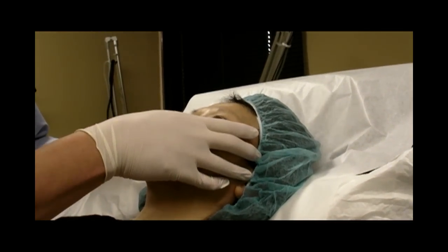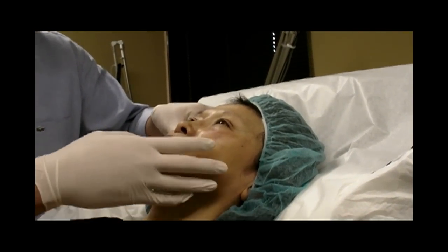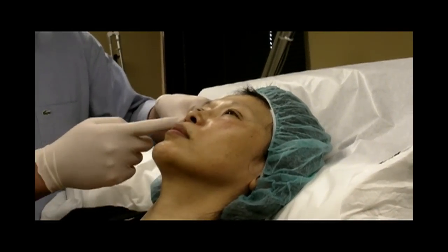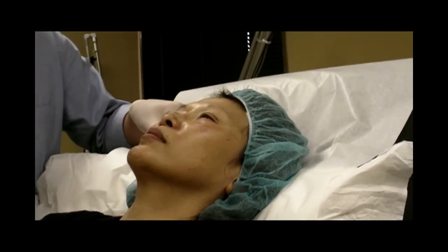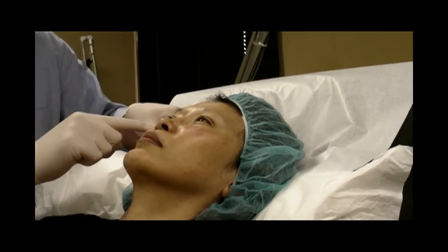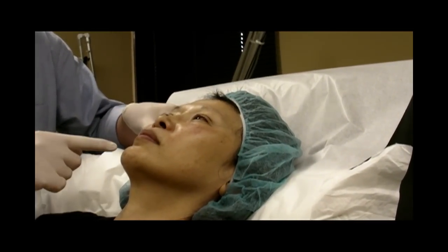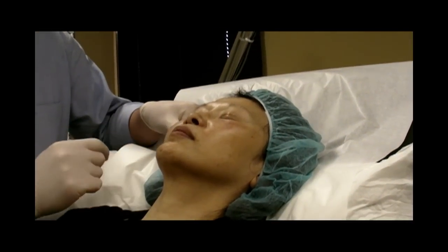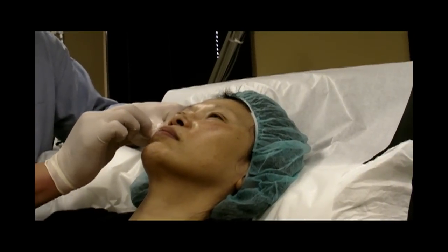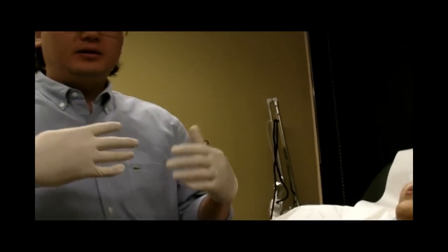So why go into the cheeks and not into the lines around the mouth that people usually worry about? Very good question. When you look at a face, even babies have parentheses lines, but as we age we deflate. As we deflate, the fat pads descend. So we want to give that volume back and lift up. If you lift here, it also minimizes those lines — so we don't go after those lines anymore. It's more about changing the overall appearance of the face naturally; otherwise you would look very artificial.